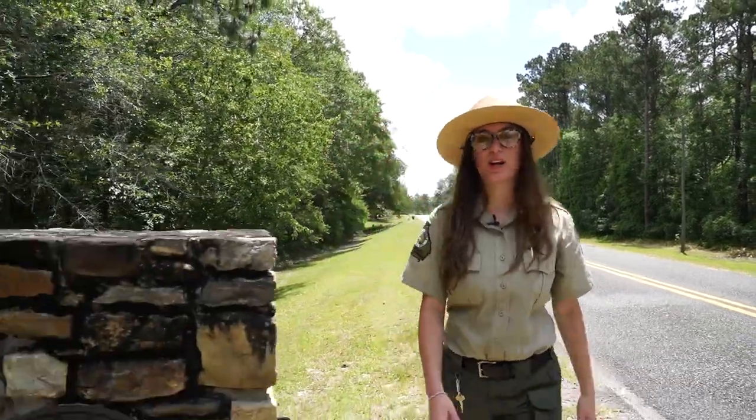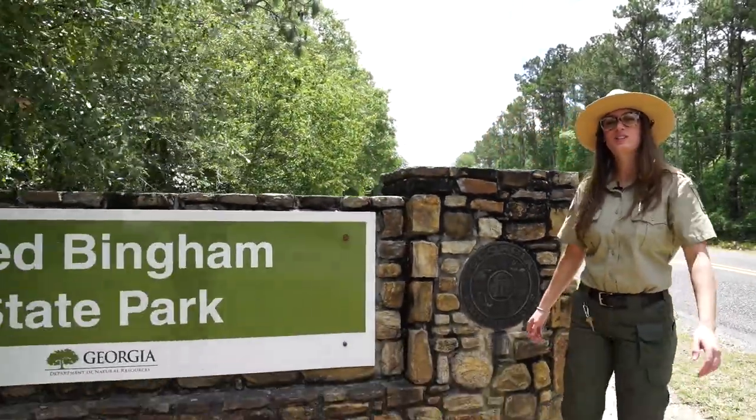Hi guys, my name is Katherine Patterson. I'm your naturalist here at Reed Bingham State Park. Let's talk about gopher tortoises.